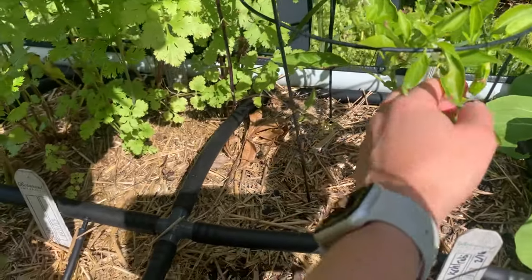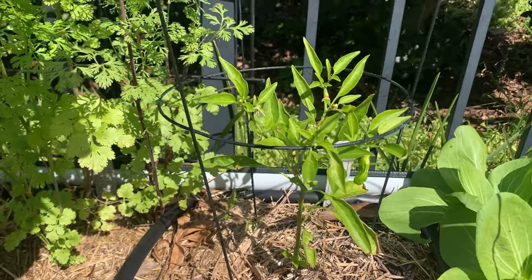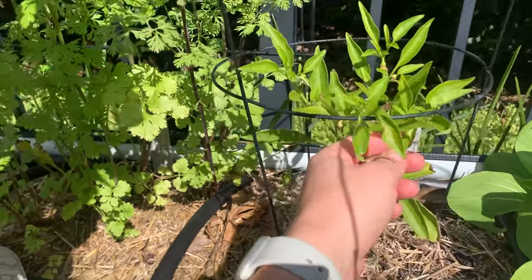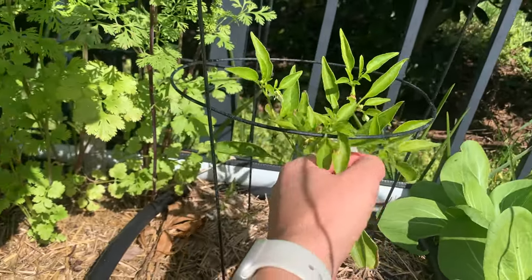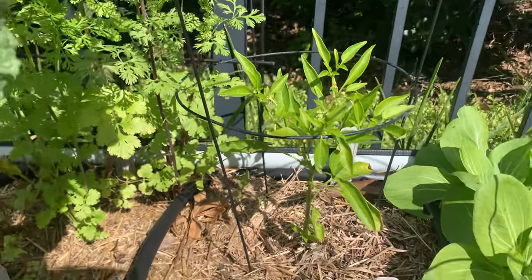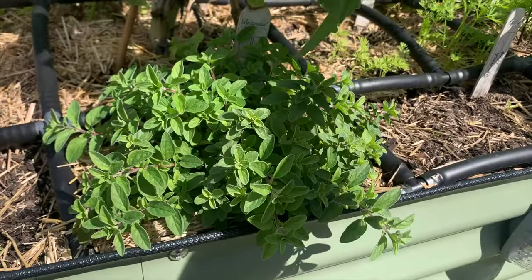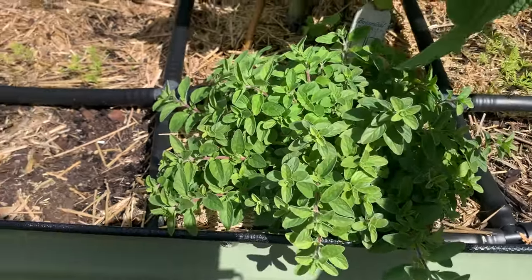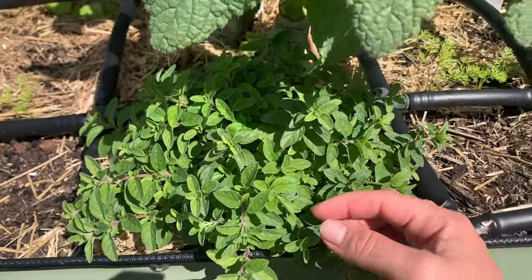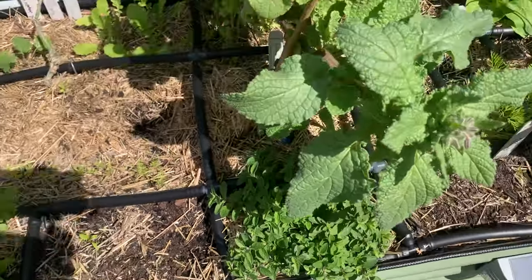Back here is a shishito pepper. I got one shishito pepper off the plant already and I chose to harvest it early because I've heard that harvesting early signals to the plant to produce more. I may actually harvest the current one too, even though it's young — I want it to feel the pressure to produce. Over here is oregano. See how beautiful it is as a border? It's so full and lush, and I've actually started using it constantly in my breakfasts — mixed into my egg omelet — so good.